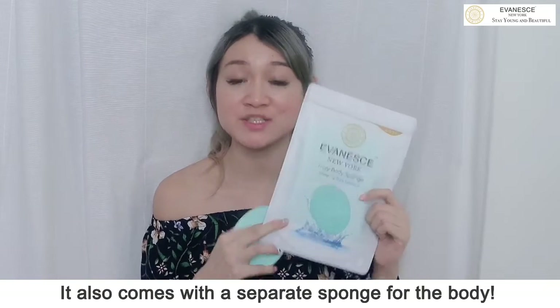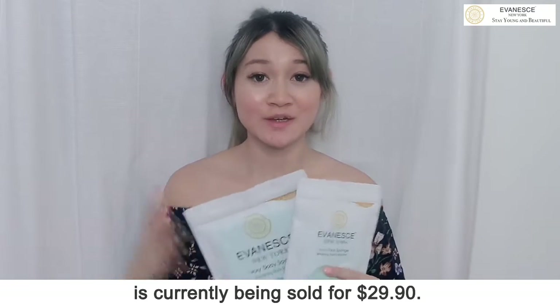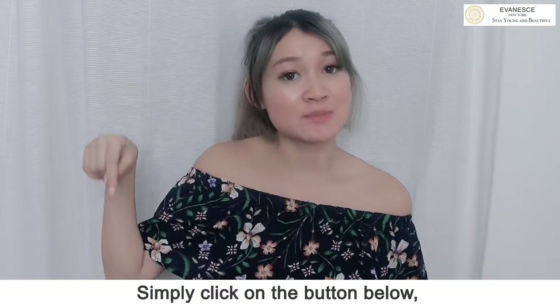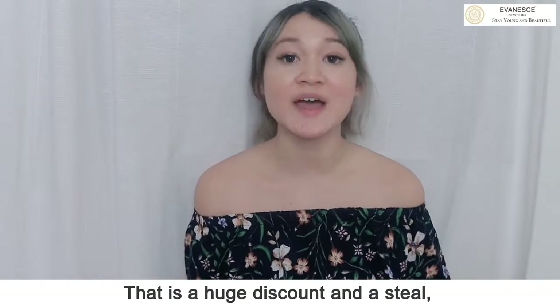They also come with a separate sponge for the body. The Ivory Face Sponge and the Body Sponge are currently being sold for a regular price, but I'm going to extend a one-time offer just for you. Simply click on the button below and you can get this awesome product for just... That is a huge discount and a steal!